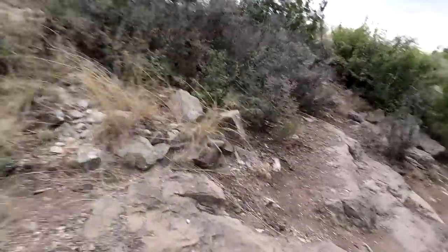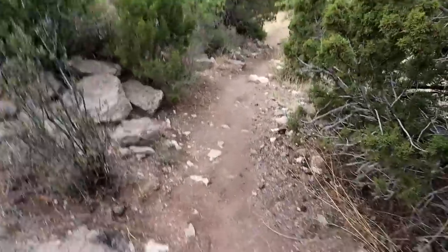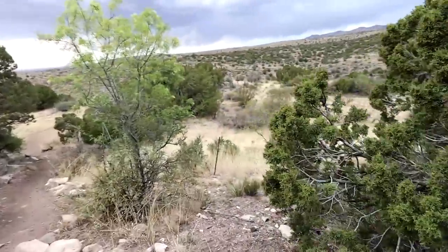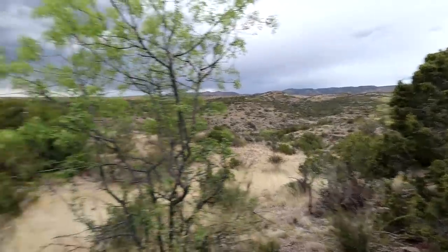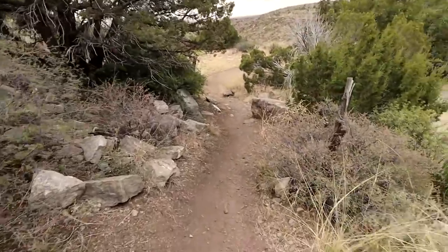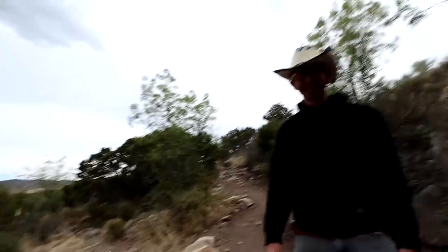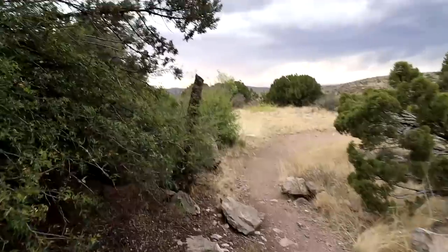Looking pretty interesting so far — at least it's not a straight drop down, otherwise we might die. But the views, man — that's what I'm here for. Wow. And it's so quiet. I'll probably run into a random cow or something at some point. I wouldn't be surprised — I'm sure there are mountain lions around here.